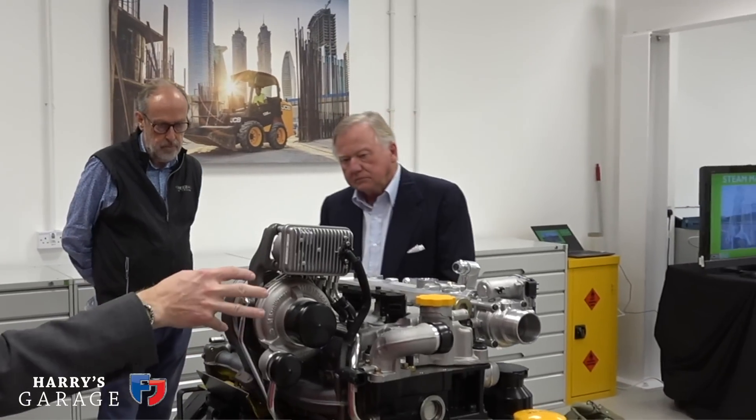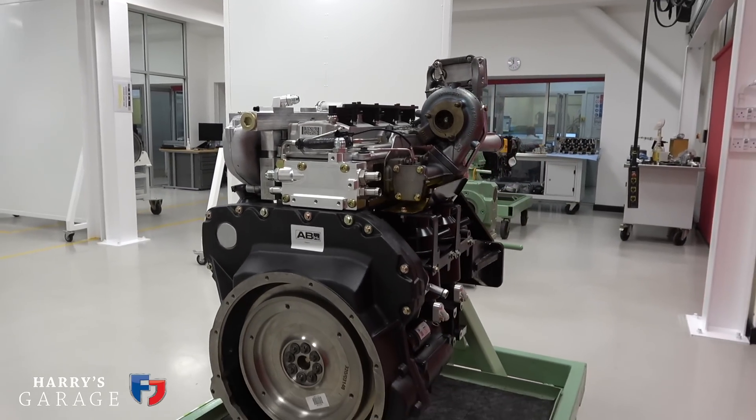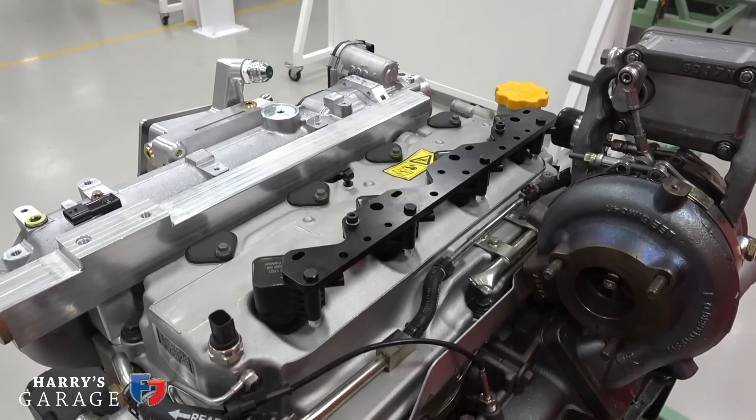Harry can't thank Lord Bamford enough — visiting JCB showed where hydrogen is heading. Diesel isn't being banned immediately; the diesel ban was announced as 2040, so there's time for the technology to develop. But the power solution seems absolutely fine from what JCB has found — it's just about the supply of clean hydrogen and how to move it around. It's not too hard; we just haven't had to think about it at the volume we'd need. A fascinating look into the future of how engines will develop.